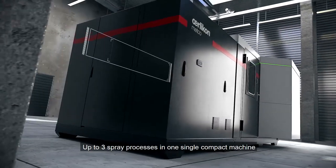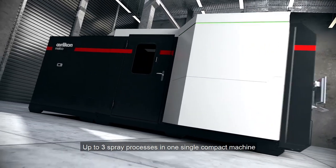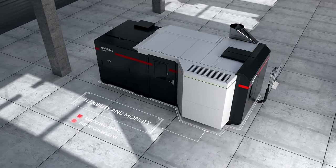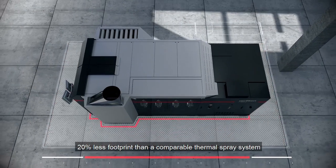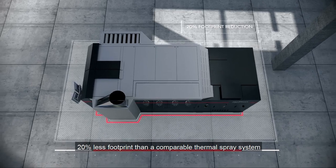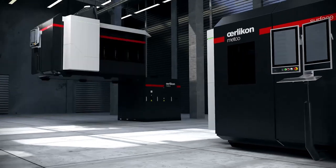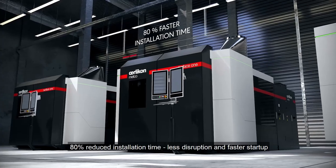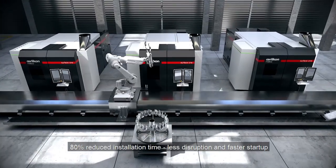Surface One offers up to three spray processes, combined with powder feed technology, a spray gun, and a handling system — all delivered as a single compact machine. With a footprint 20% less than a comparable thermal spray system, production output per square unit of floor space will increase. Surface One reduces installation time by over 80%, reducing disruption on the shop floor and advancing startup.